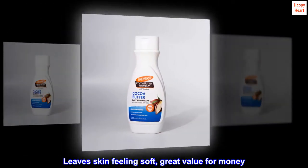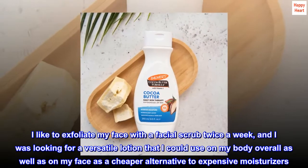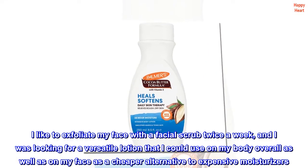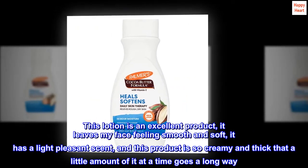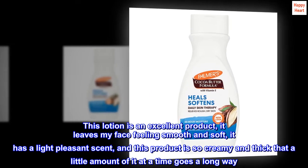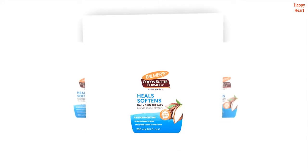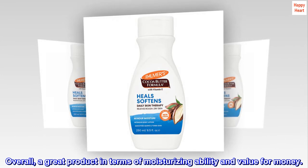Leaves Skin Feeling Soft — Great Value for Money. I like to exfoliate my face with a facial scrub twice a week, and I was looking for a versatile lotion I could use on my body overall as well as on my face as a cheaper alternative to expensive moisturizers. This lotion is an excellent product — it leaves my face feeling smooth and soft, has a light pleasant scent, and is so creamy and thick that a little goes a long way. Overall, a great product in terms of moisturizing ability and value for money.